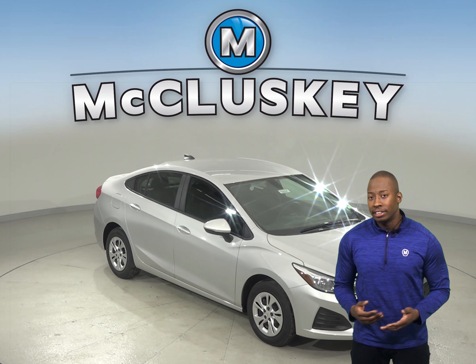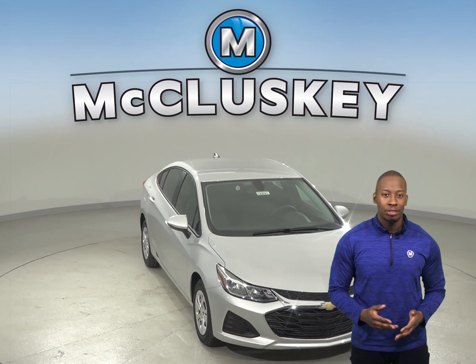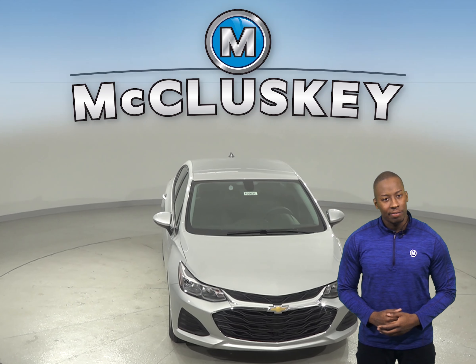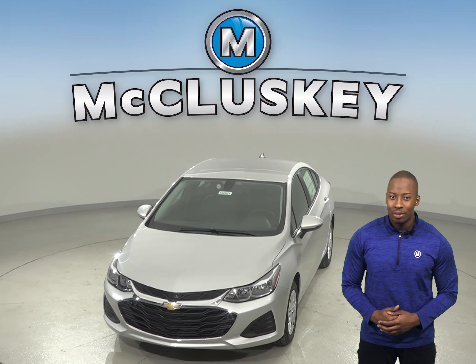If you've been considering the Nissan Sentra, then you should probably check out the 2019 Chevrolet Cruze. The 2019 Chevrolet Cruze is the perfect vehicle if you're looking for a versatile vehicle.